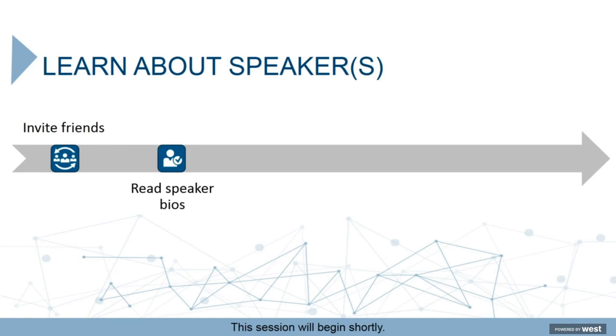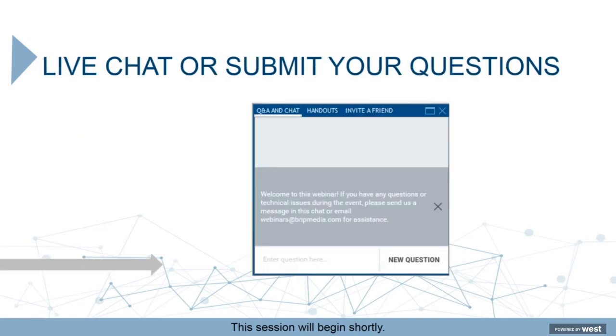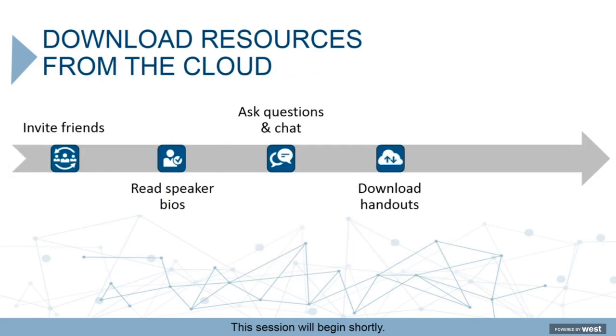Click on the person icon to learn more about today's speakers. Throughout the presentation you can network with others or submit questions to the speakers in the Q&A and chat box next to the slides. Download resources from the cloud icon.